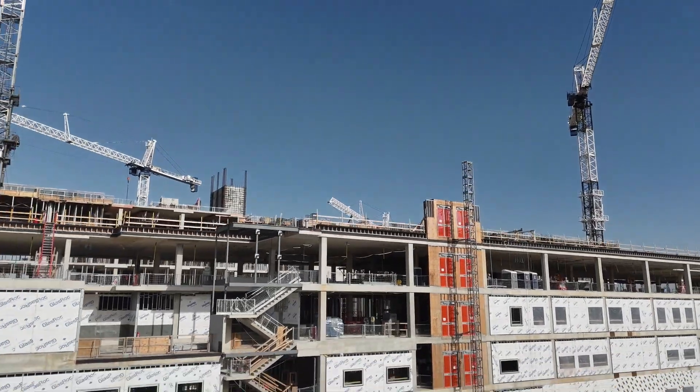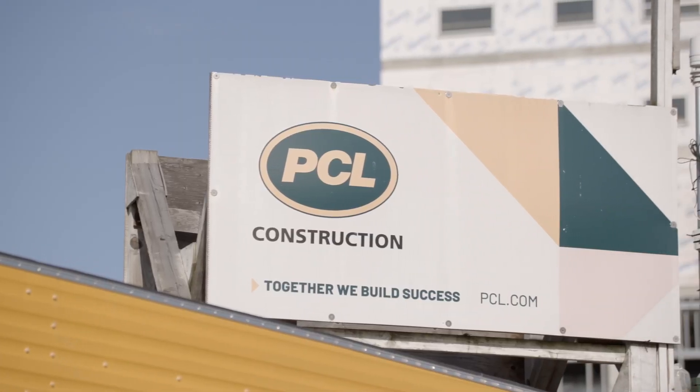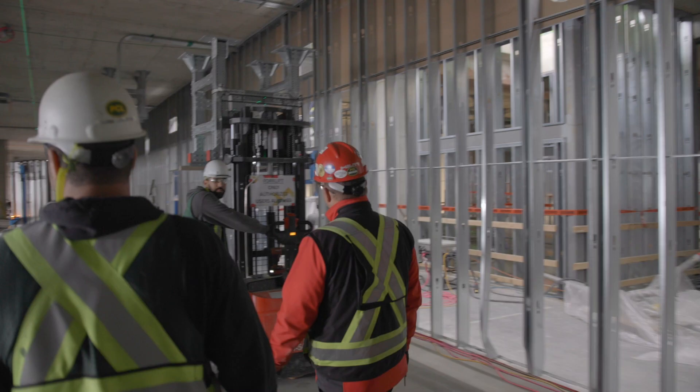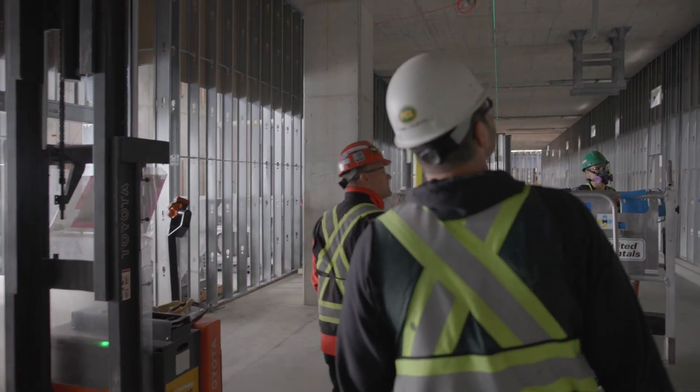PCL is one of the largest general contractors and developers in North America. Their corporate head offices are based in Edmonton, Alberta. They take on significantly larger projects than most other general contractors, specifically in healthcare. It puts them kind of in the upper echelon of general contractors within North America.